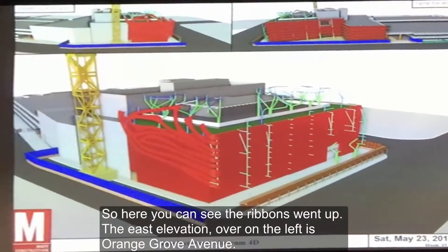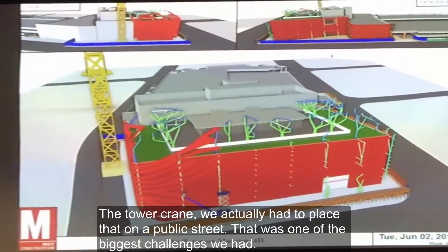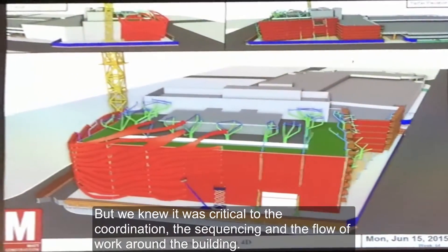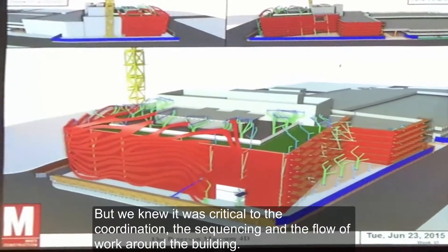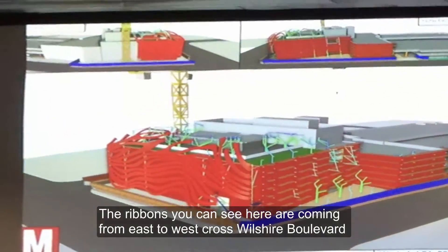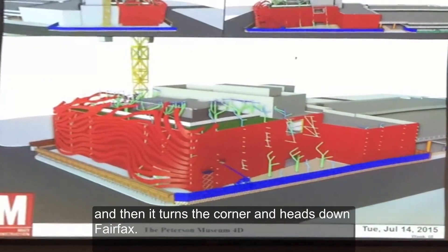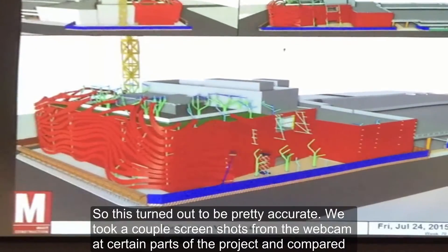Here you can see the ribbons went up. The east elevation over on the left — that's Orange Grove Avenue. The tower crane we actually had to place on Hockey Street. That was one of the biggest challenges we had, but we knew it was critical to the coordination and the sequencing and the flow around the building. The ribbons you can see here are going from east to west across Vulture Boulevard, and then it turns the corner and heads down to Fairfax.